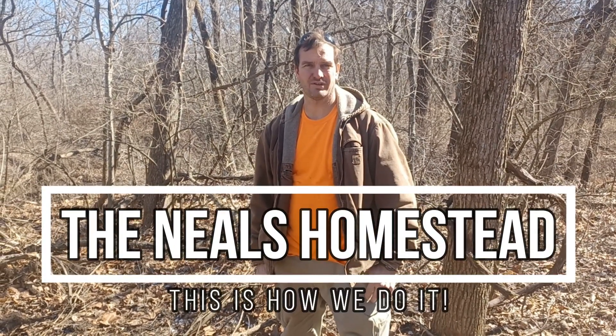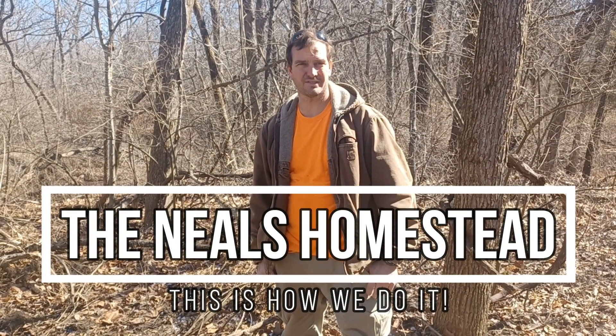Hi, welcome to the Niels Homestead. Today, while cutting wood with the boys, we came across some interesting tracks.